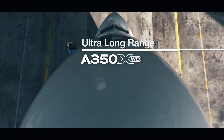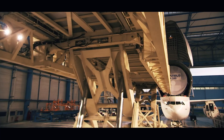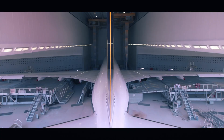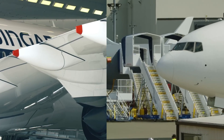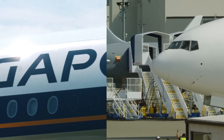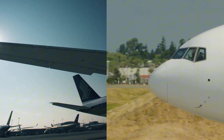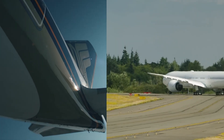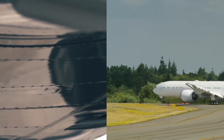The A350 Ultra Long Range is the longest range variant of the A350 and proves to have the longest range of any commercial aircraft. However, the upcoming Boeing 777-8 also boasts a long range with the capability to fulfill many of the routes the A350 is currently operating. In this video, we'll uncover the pros and cons of each aircraft model to understand which aircraft is more capable.